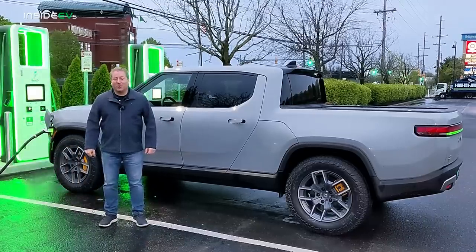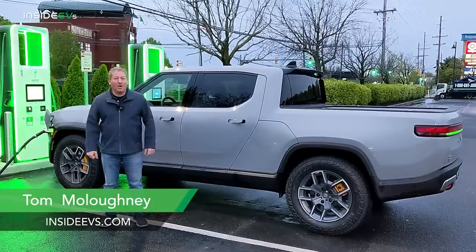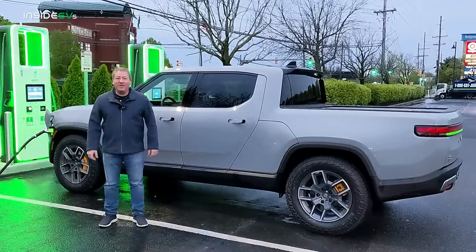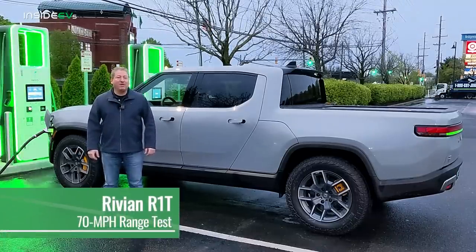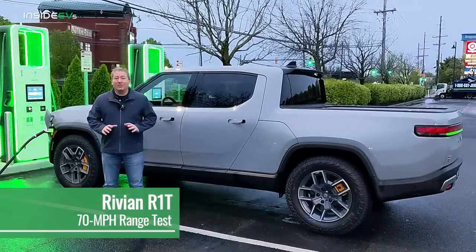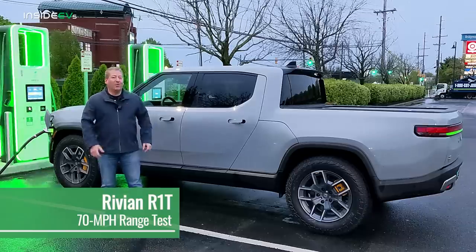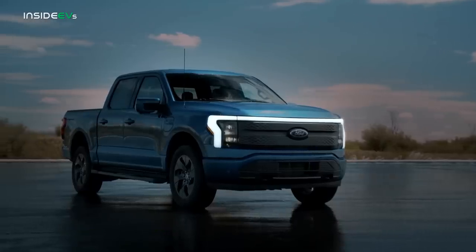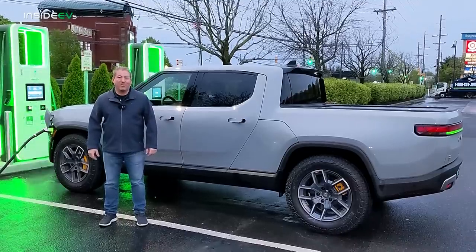Welcome back to the next installment of the Inside EV's 70 mile an hour highway range test. We've got one of the most compelling new electric vehicles to hit the market here today, the Rivian R1T. The R1T was the first all-electric pickup truck to hit the market in North America. The Ford F-150 Lightning is going to be launching really soon, but the R1T beat them to market.